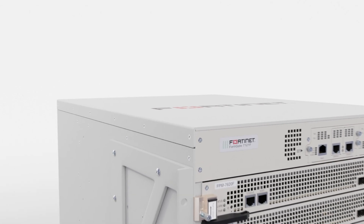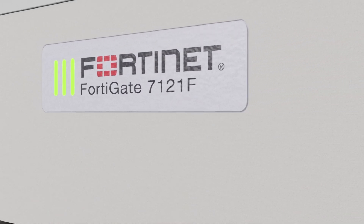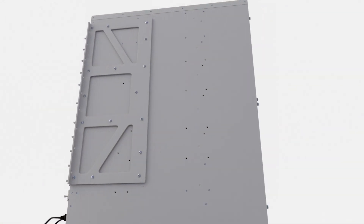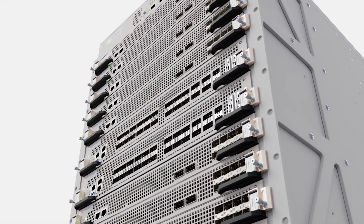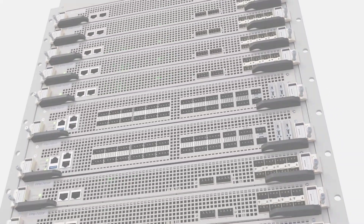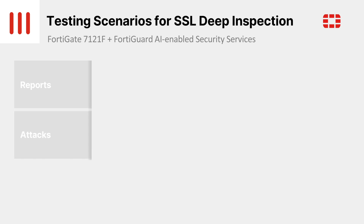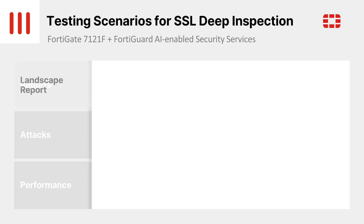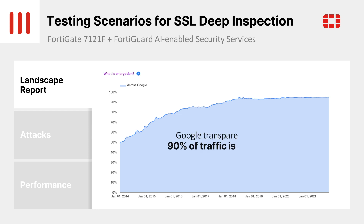Enterprise security teams require inspection of network traffic to detect threats like malware, command and control traffic, and data exfiltration. Tools such as next-generation firewalls provide such detection. However, in under 10 years, the proportion of internet traffic that is encrypted has gone from 40% or 50% to 90% or more, based on the data provided by Google in their latest transparency report.